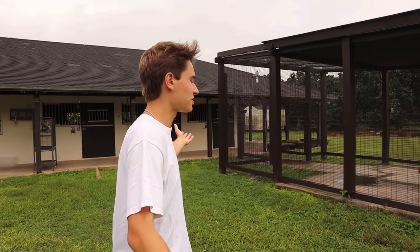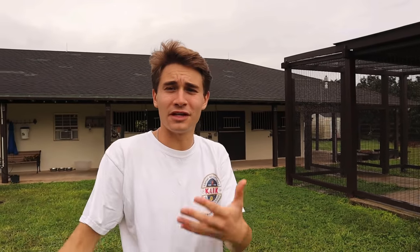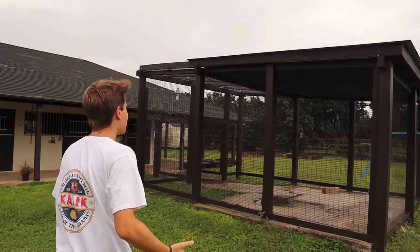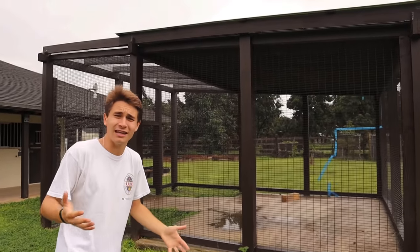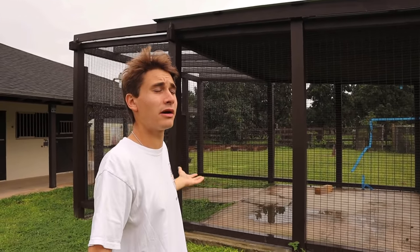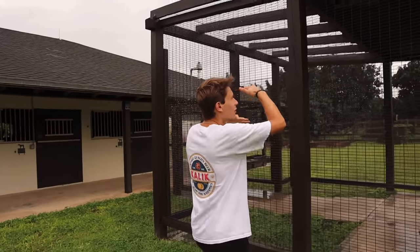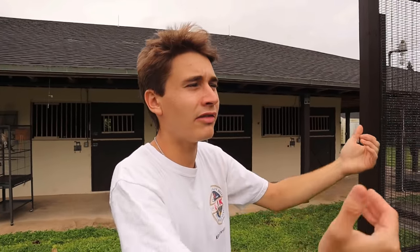We're here and this is the new sloths' home. If you guys have been watching the channel, we've kind of shown it off in a couple of videos. It is pretty much complete — this is a massive upgrade from what they're already in, and what they're already in is pretty amazing. But this is going to be absolutely incredible. It's a large area with a nice roof so they can escape the rain, especially if it's raining and it's cold out.